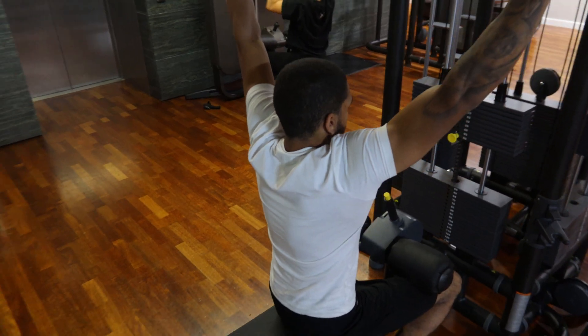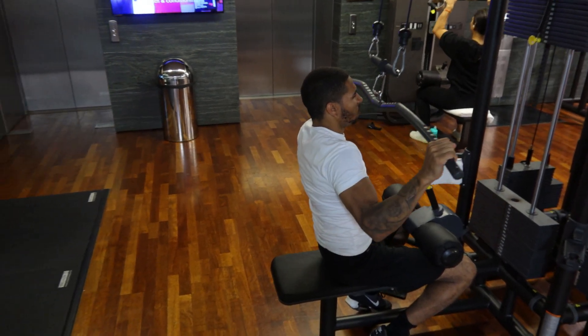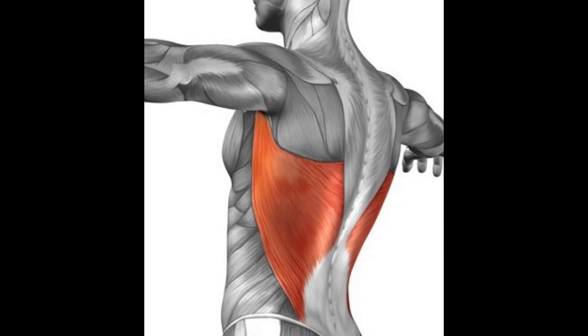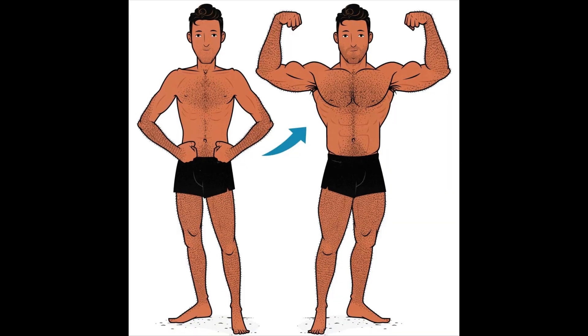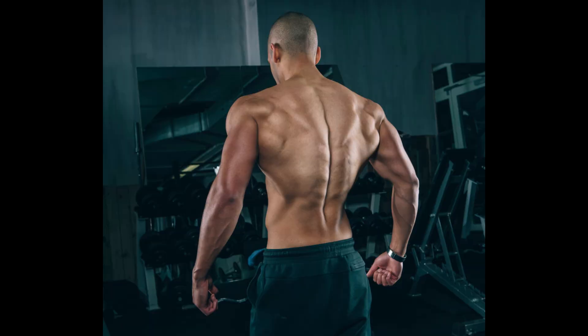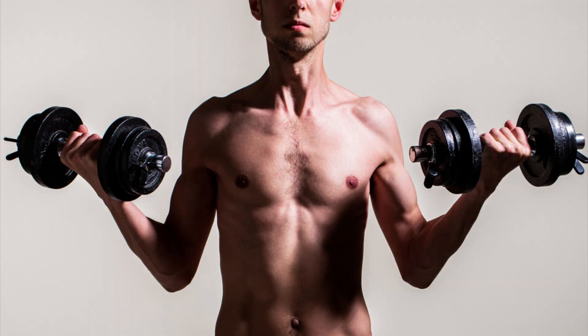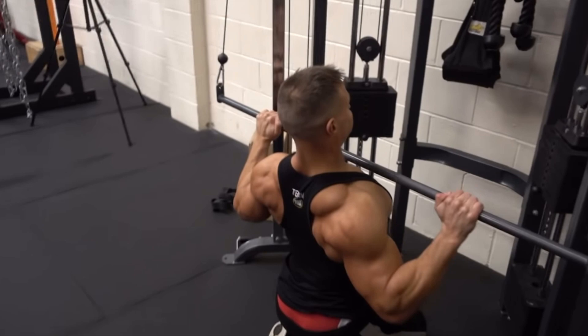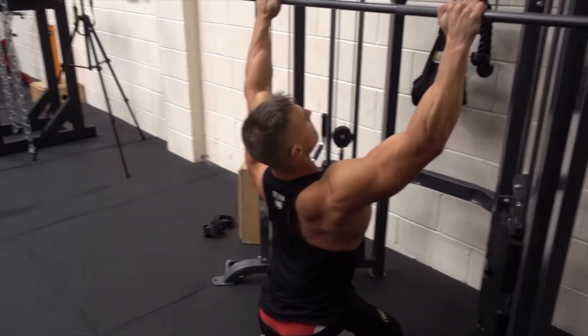Lat pulldowns are going to make you look more masculine and give you the V-taper body. The lats are located around the back, just behind your oblique muscles. This muscle is very important to train if you want the complete masculine build. Not training this area will lead to your body looking very slim. Even if you only trained your lats, you'd still have an aesthetic look from different angles — but of course, training every muscle in this video is key to achieving your aesthetic body.